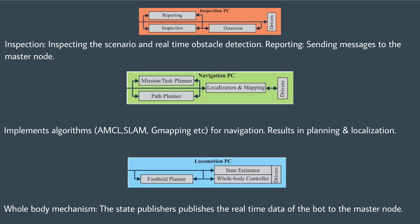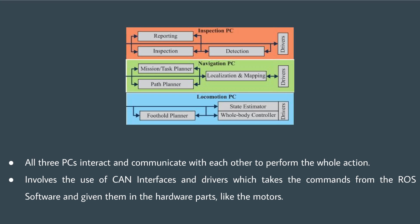The software part involves three PCs. The first handles inspection and reporting. The second deals with autonomous navigation of the bot along the user-defined path, and the third handles the implementation of state controllers and planners. The three layers interact with each other and implement CAN interfacing to control bot movement and map received commands from ROS into hardware controls.